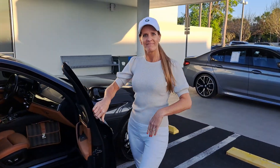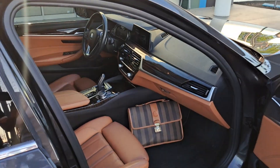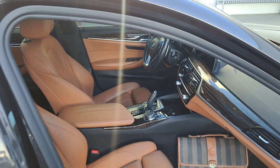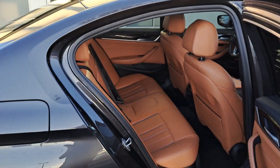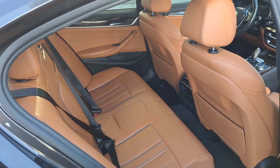It has a beautiful interior, heads-up display, and all the goodies. This is a plug-in hybrid with a turbo engine, which gives a little bit more power and a little bit more range.